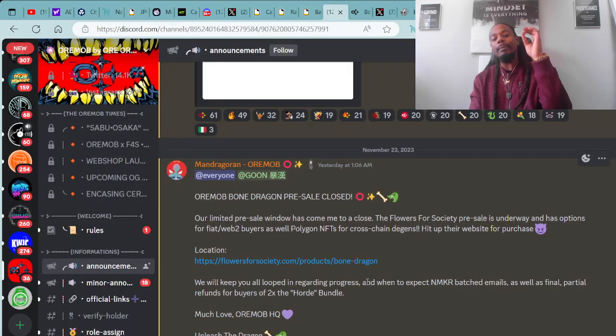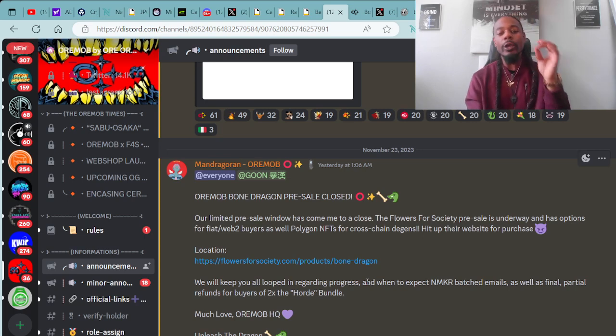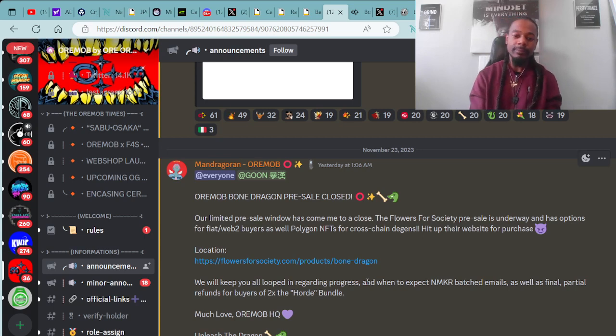Shout out to the Ori Mob for selling out on their pre-sale. That was super dope, but they are opening back up for future sales. Let's check out this update from the Ori Mob. Ori Mob Bone Dragon pre-sale has closed. Our limited pre-sale window has come to a close. The Flowers for Society pre-sale is underway and has options for Fiat, Web2 buyers, and Polygon NFTs for cross-chain buyers.